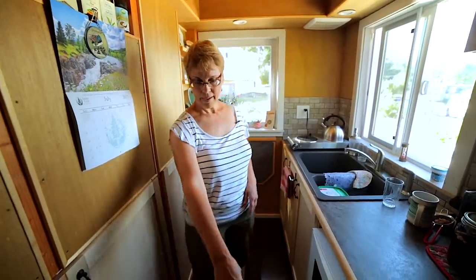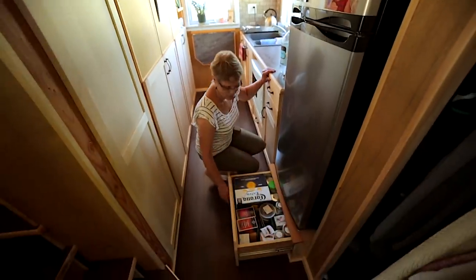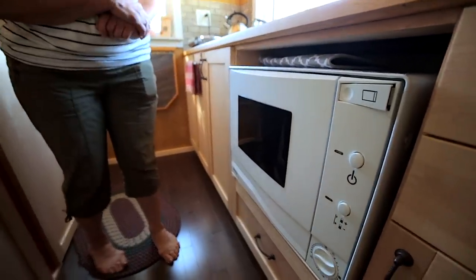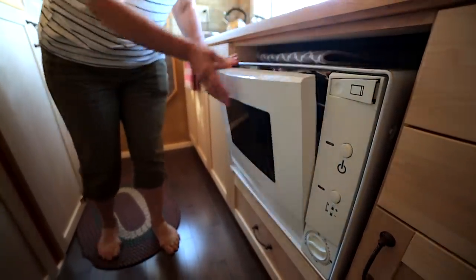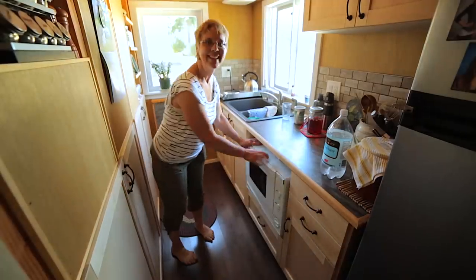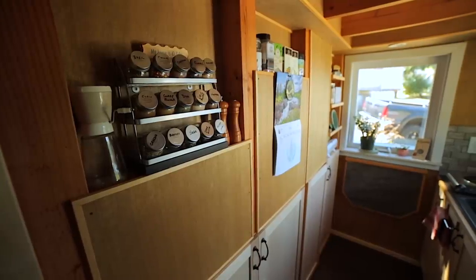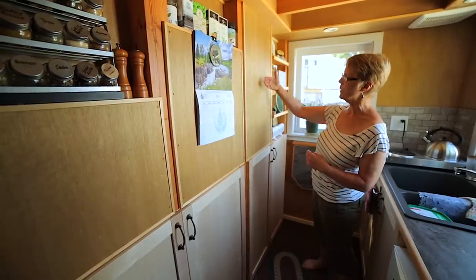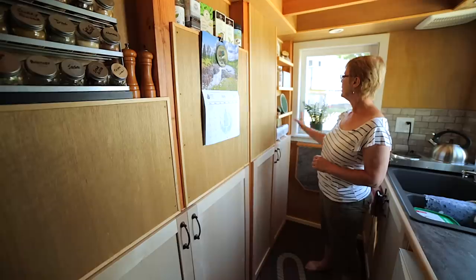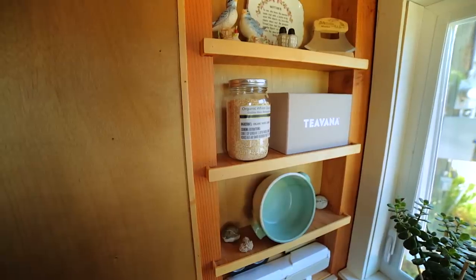Underneath my fridge I have another drawer which is mostly for tea. This is my countertop dishwasher, now built in. On the other side of this wall is my office and landing area, with places for file folders, and on this side there are lots of shelves — I love how the shelves turned out.